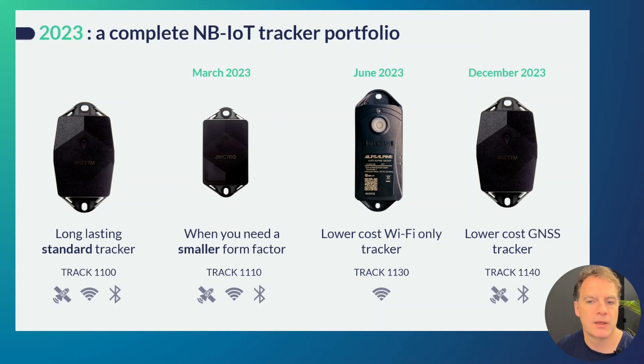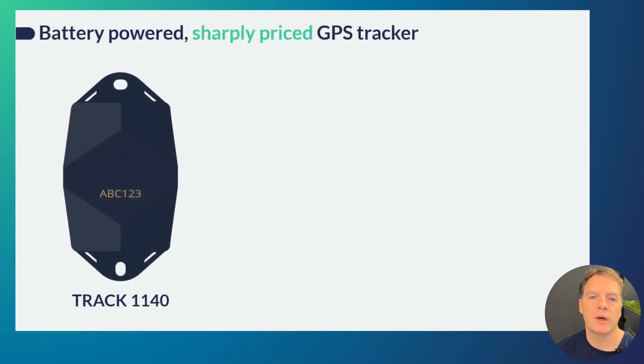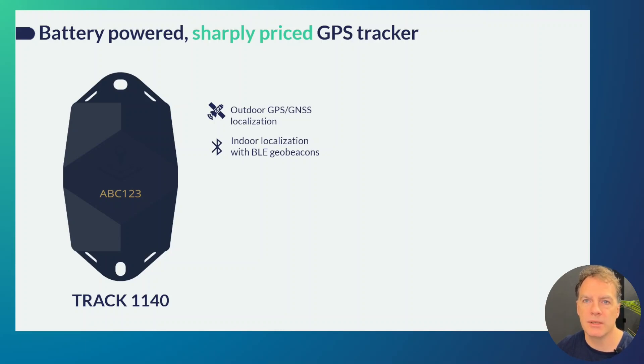Now here in December we are also adding another sharply-priced, lower-cost solution which is the Track 1140, which only offers GPS and Bluetooth geo beacon localization. The Track 1140 has the same form factor as the Track 1100 — same IP rating and other industrial strengths — but for localization technologies it only offers GPS for outdoor localization, and when indoors it will try to fall back to Bluetooth geo beacon. This requires some light infrastructure installed on specific sites where you expect assets to be indoors, meaning you will need to install battery-powered geo beacons at those locations.